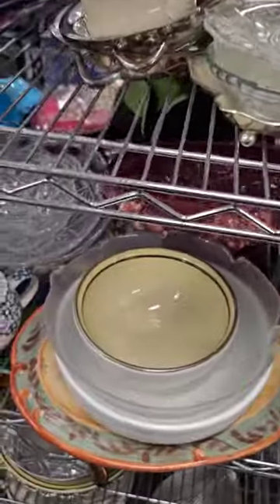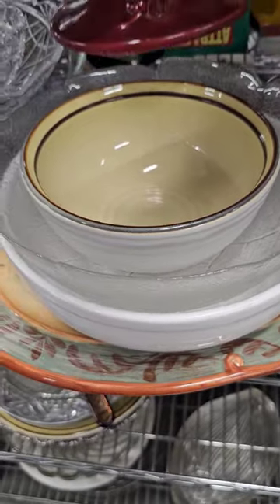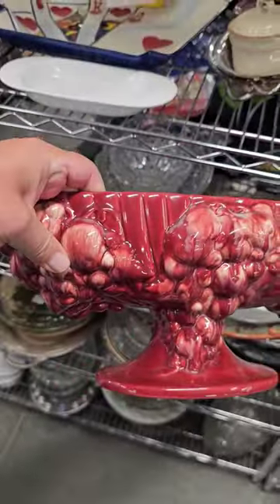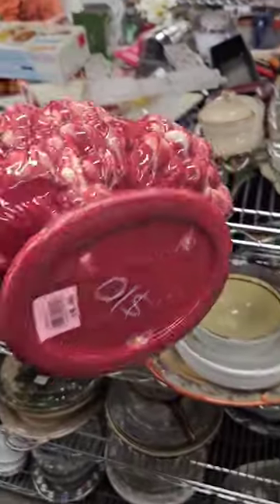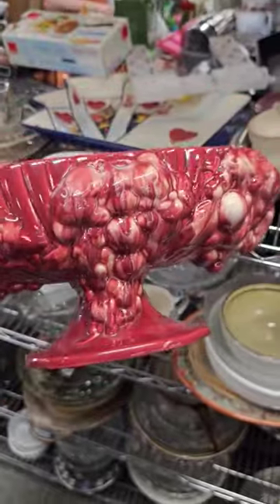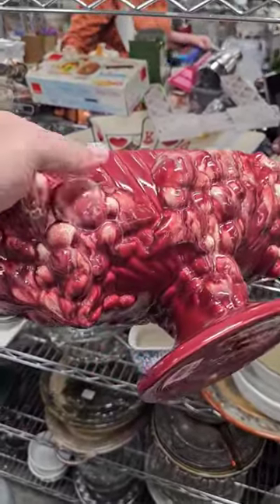Out thrifting for decor today and I just spotted something good. I can't believe I found this — it's a Royal Haeger piece. Love the detail and color. It's only nine dollars and 99 cents, and I see these listed online for 75 to 80 dollars. It's in beautiful condition.